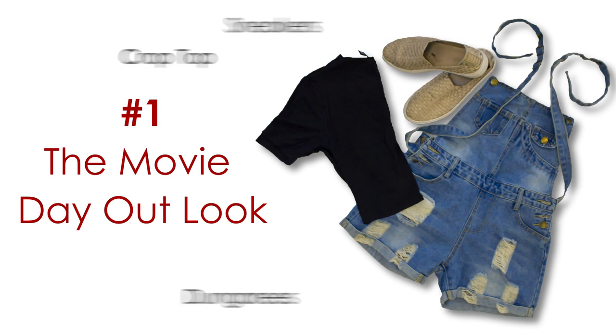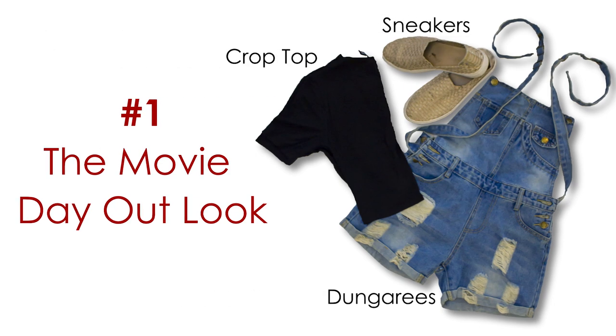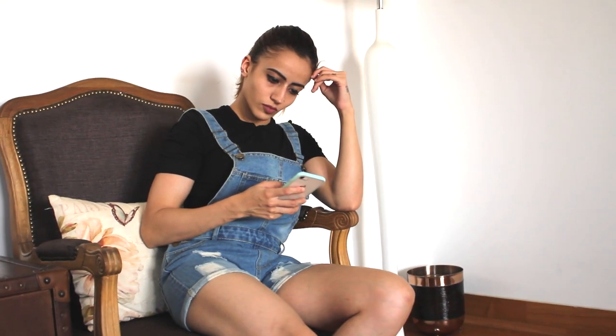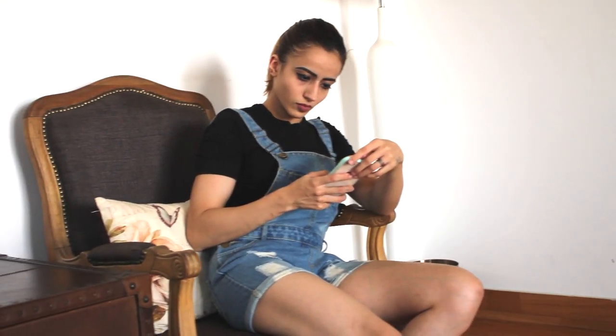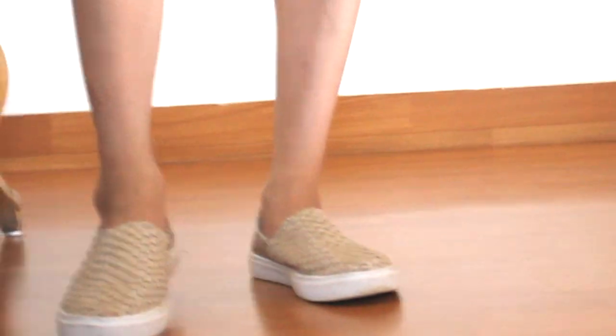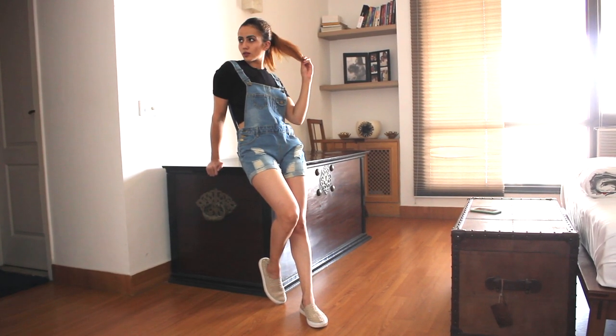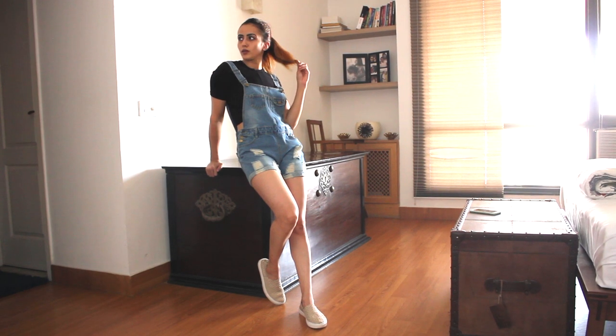Number one: the movie day out. You'd want to look and feel very comfortable on such days, so all you gotta do is pair your black crop top with ice blue colored dungarees and relaxing sneakers. It's a summery day and you've been working really hard the whole week — take that movie day out look so you're comfy and classy when you step out.